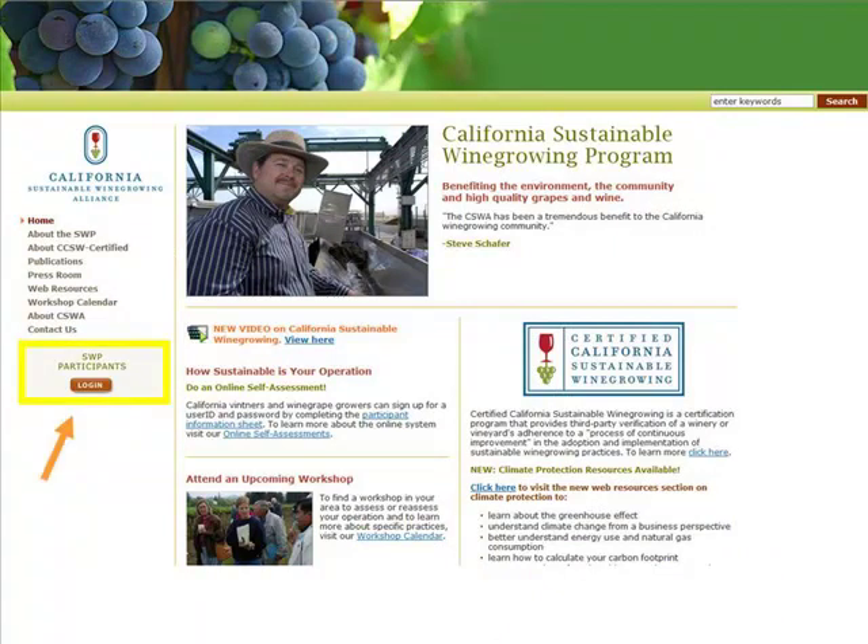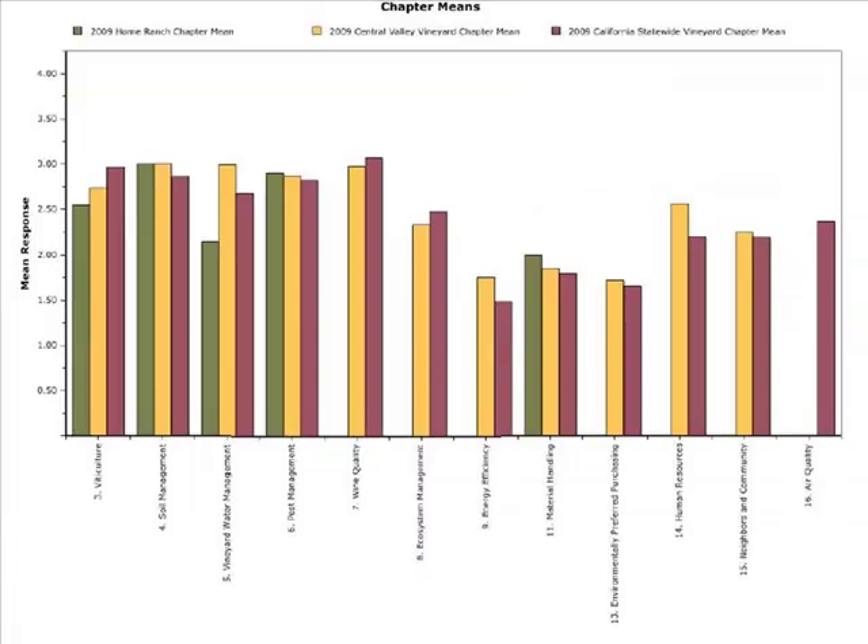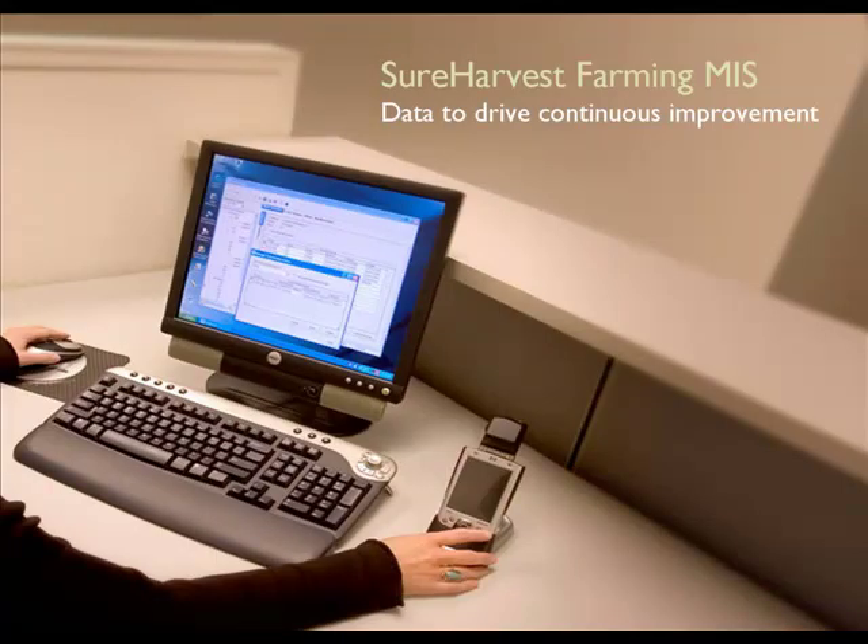While self-assessment tells you what to do better, it takes data to measure the impact of your farming practices on the environment, your employees, and most importantly, on the bottom line.